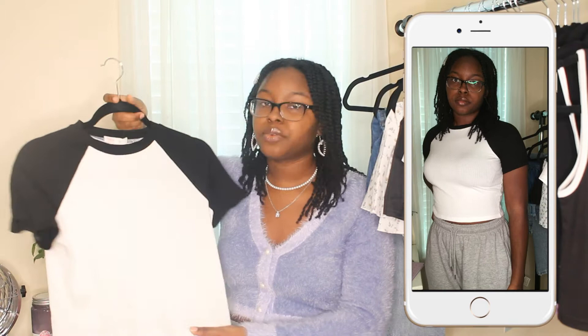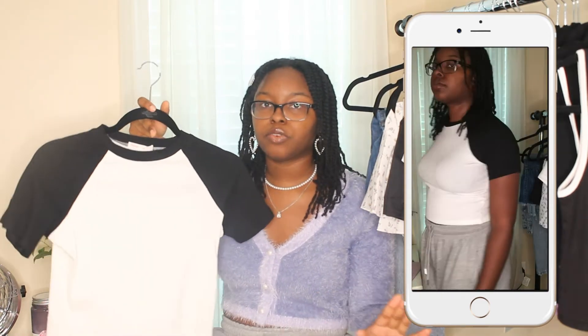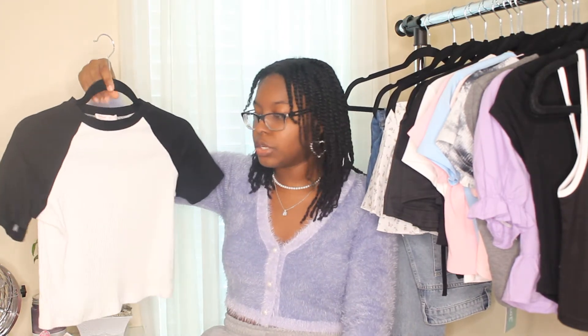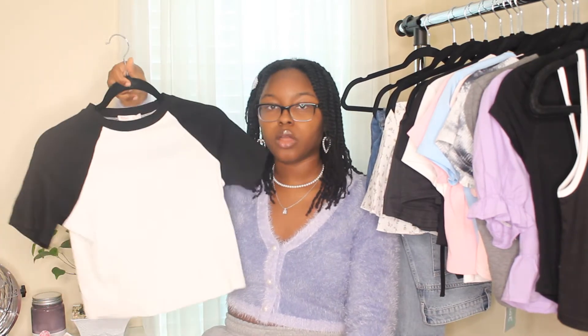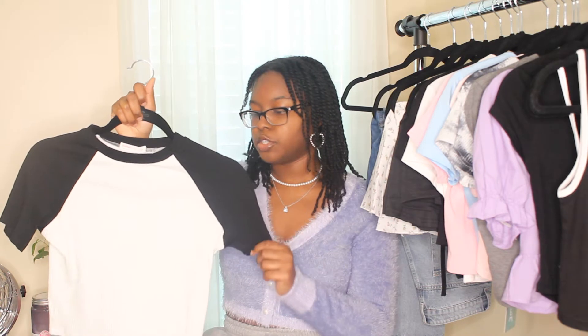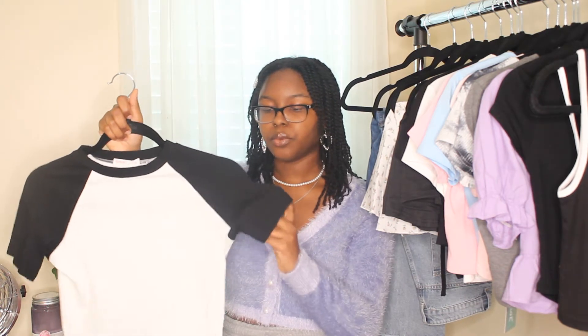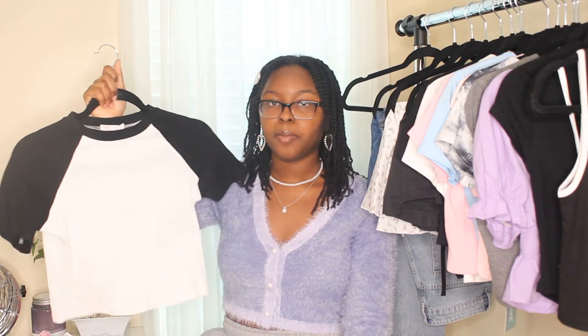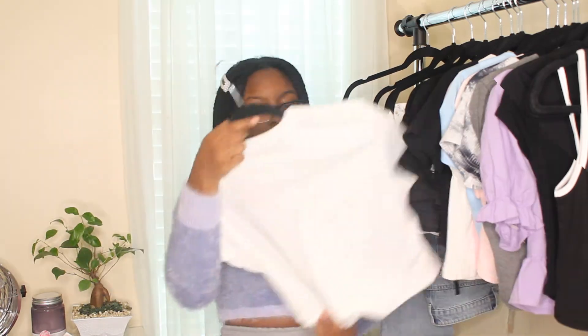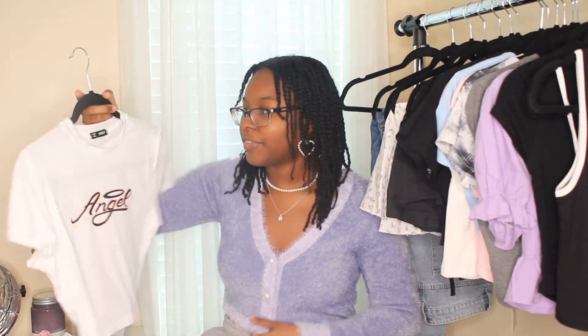This baseball crop top is very cute — soft material, super stretchy, and it is ribbed. I would prefer it not to be ribbed but it's not a big deal. The length is good, not too short or too long, and it's not see-through. Since it's white and black, it'll go with pretty much anything.